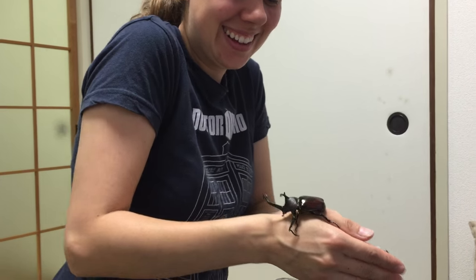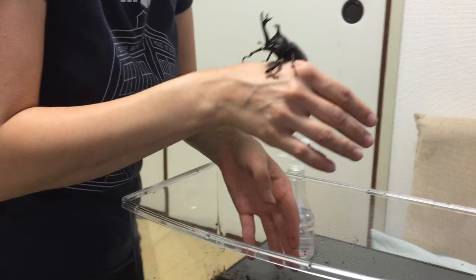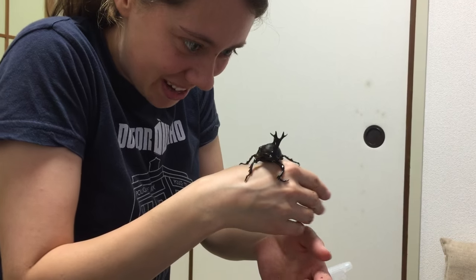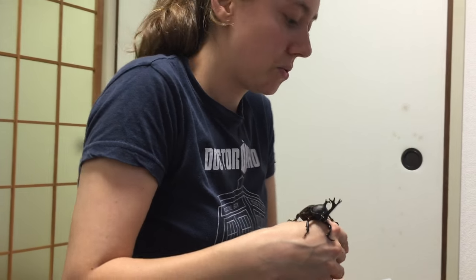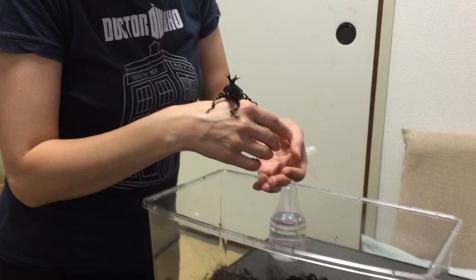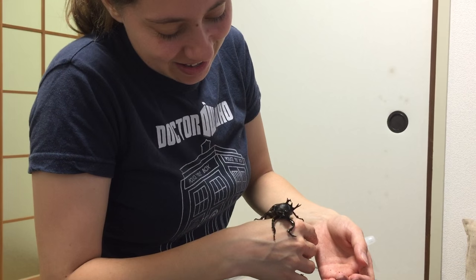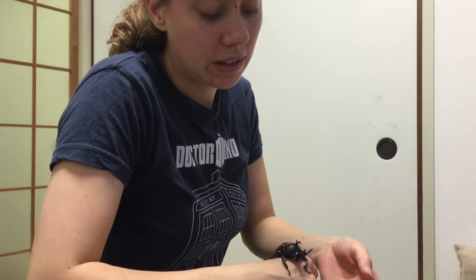Look at this guy — he's adorable! I think I'm freaking him out. This is the first time I've actually held him in my hand. He's so cute — he's got the biggest eyes! These guys can fly; their wings are underneath the protective shell on top, so that's why the container has a lid. I'm not entirely sure how old they are, but I hope they're happy in this new home. They can live for up to a year, so before we leave Japan we're going to give them to a friend or release them into the wild.